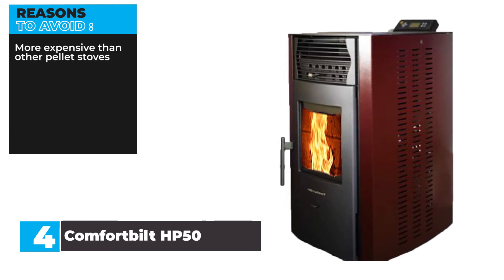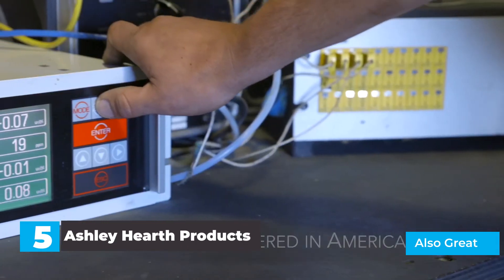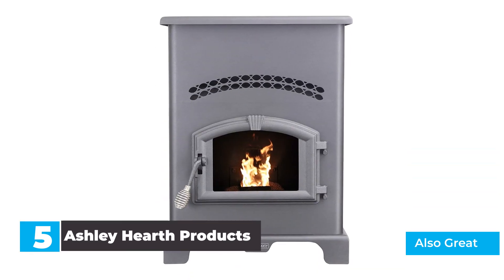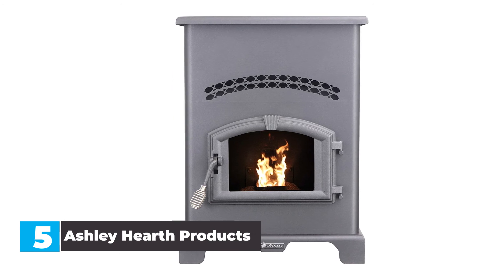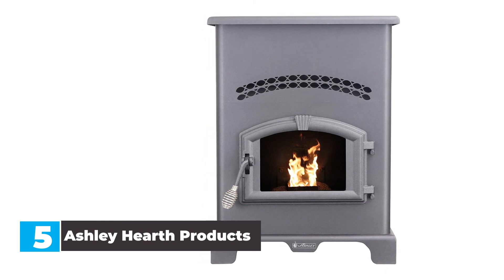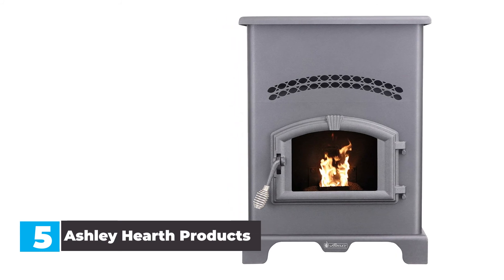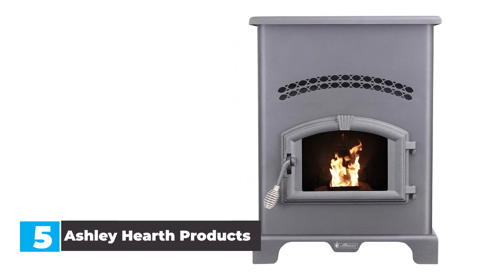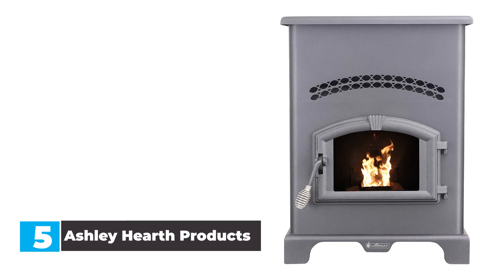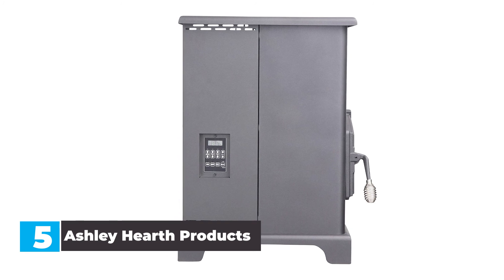Number 5: Ashley Hearth Products Pellet Stove. With a price tag lower than most similar-size pellet stoves, Ashley Hearth Products' EPA-certified 48,000 BTU model is one of the best pellet stoves for the money. It's large enough to warm a space up to 2,200 square feet and contains a 46-pound hopper that can supply fuel for up to 32 hours at the lowest setting. This pellet stove has a tall, narrow design suitable for homes where floor space is at a premium. Despite its lower price, it includes add-ons usually only found on higher-end stoves, including a remote control and digital display.